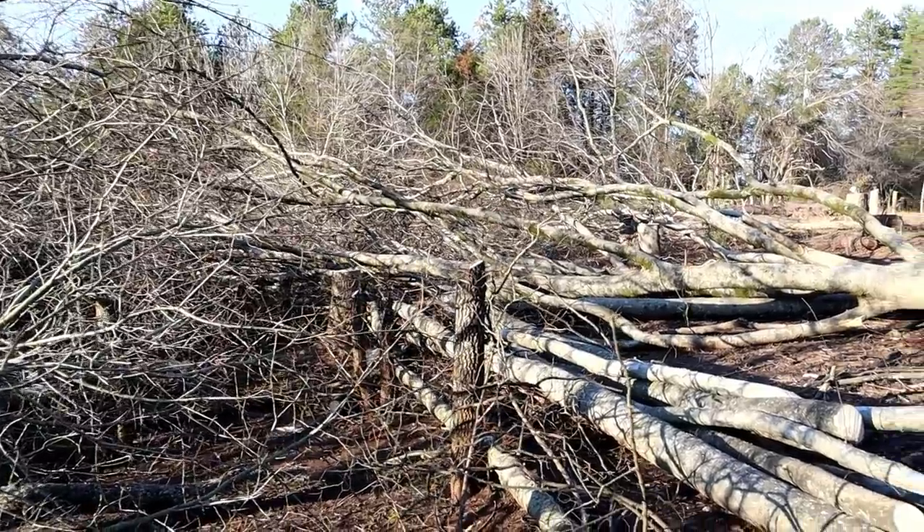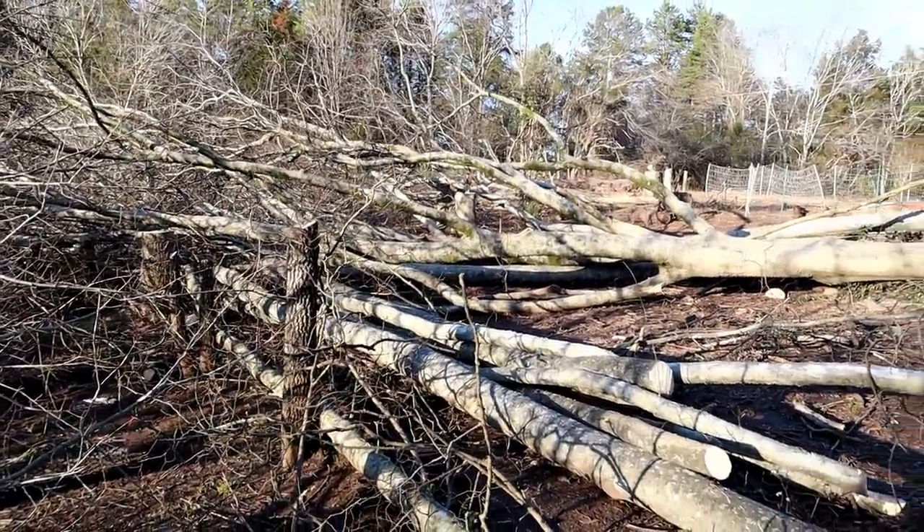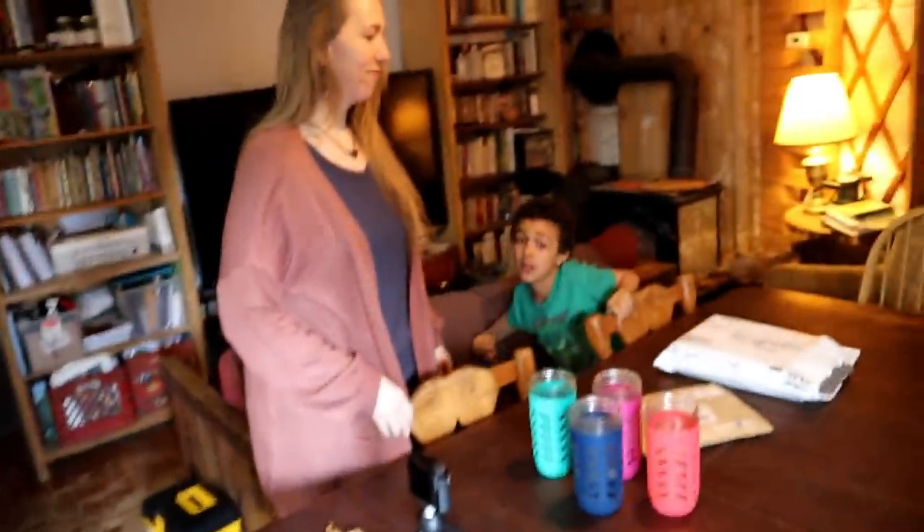Greetings friends, today we're taking a break from working on culling out those trees. We're still busy with a lot to do here. The plan is to work on renovating the yard, continuing to get that going. It's going to be a process, just like outside clearing those trees. Before we get started, we recently got some mail.